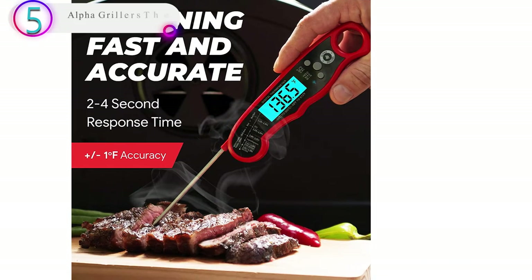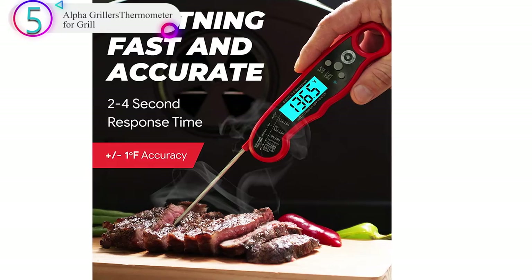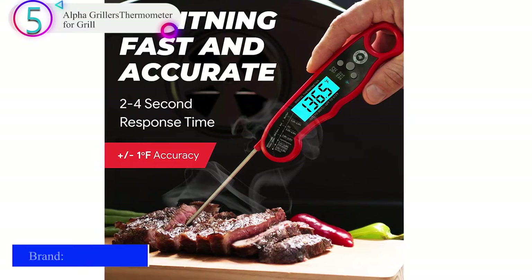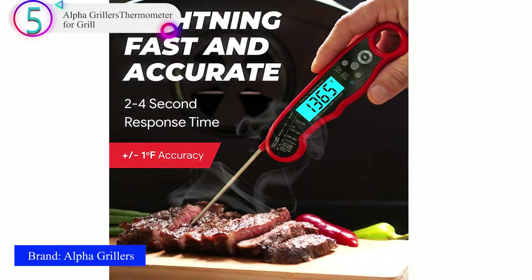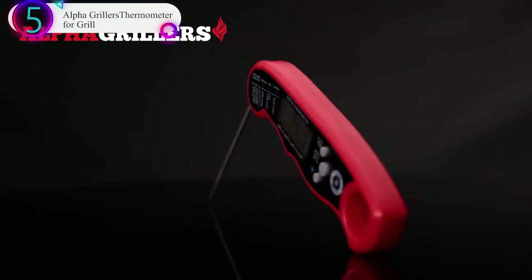In our list, the number 5 product is the Alpha Griller's Thermometer for Grill. Multi-use from barbecue thermometer to baking thermometer, our digital food thermometer for cooking is perfect for meats, liquids, deep frying, and candy making.